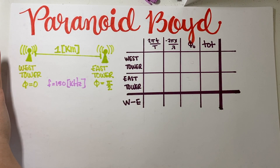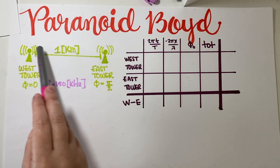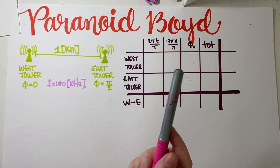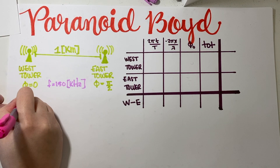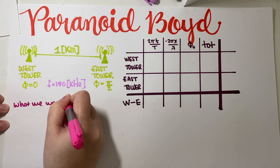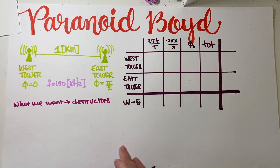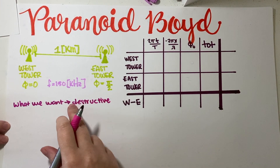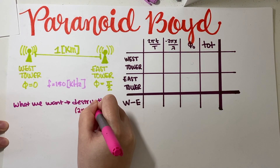Let's start working on this problem. We have one kilometer in between both towers, and somewhere along here there must be at least one place where Paranoid Void can avoid thought control. Basically what we want is destructive interference, because if you get destructive interference these two waves add up to zero — you get no effect from either tower whatsoever. So this is what Void wants.